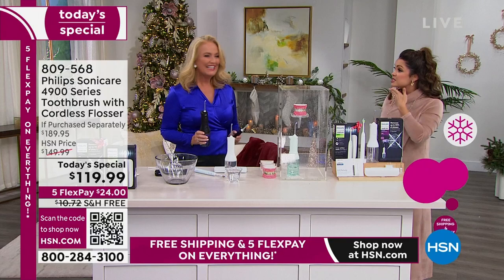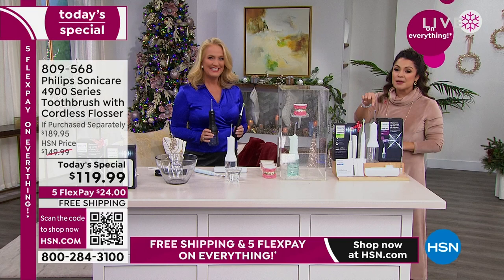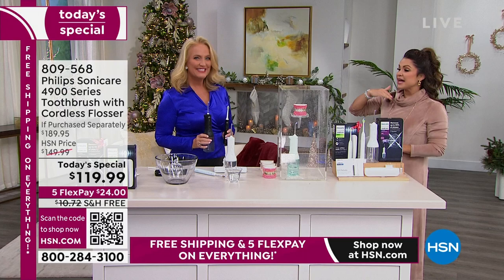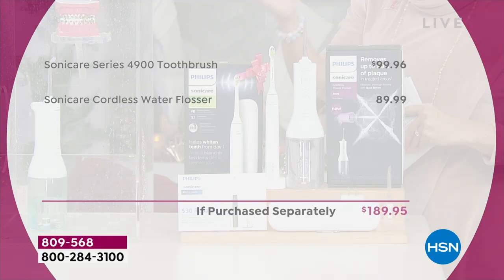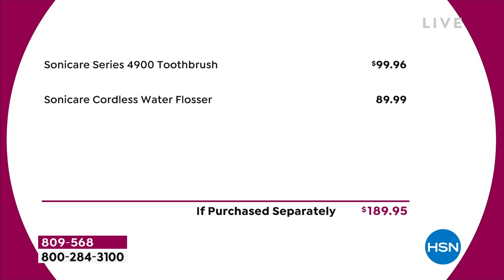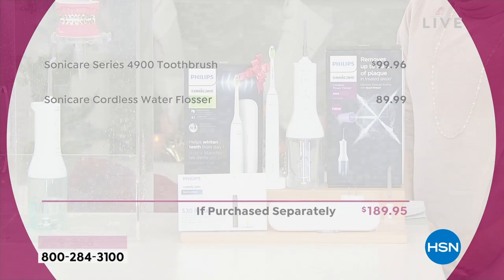Once you charge it up — it charges via USB port so you can take it anywhere — it lasts two weeks' worth of time. So take it on vacation. It is water resistant, so you can test it in the shower. When you spit the water out in the sink, you're going to see all the things you've been missing. Your dentist is going to notice a difference at your next cleaning. Philips is the most recommended by actual dental professionals — when they say get a sonic toothbrush, they're usually talking about the Philips Sonicare.